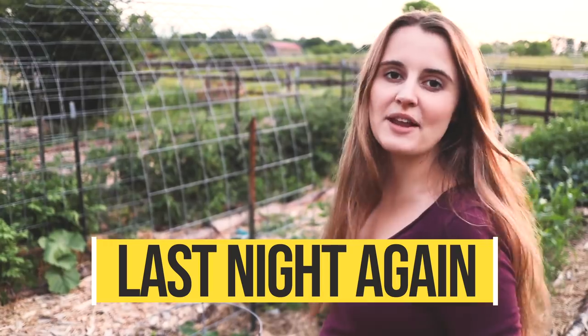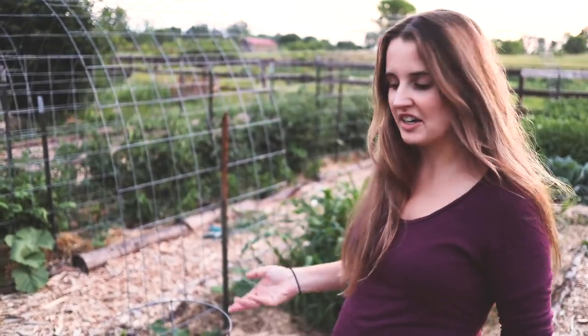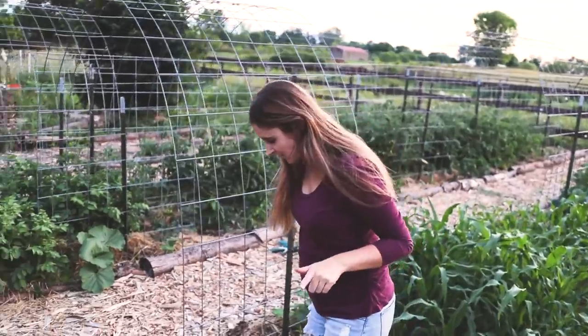These are the best determinate tomatoes I've had - it's a variety called Glacier. They're just the healthiest, largest plants; in the past they've been smaller and haven't really grown much. These plants are just continuing to grow, sending off more blossoms, more fruit. We should have Glacier tomatoes really soon - they're my earliest producing tomatoes. And then some really pretty ground cherries back here.